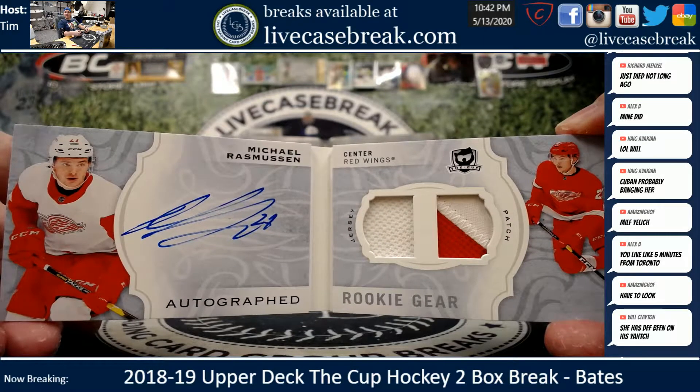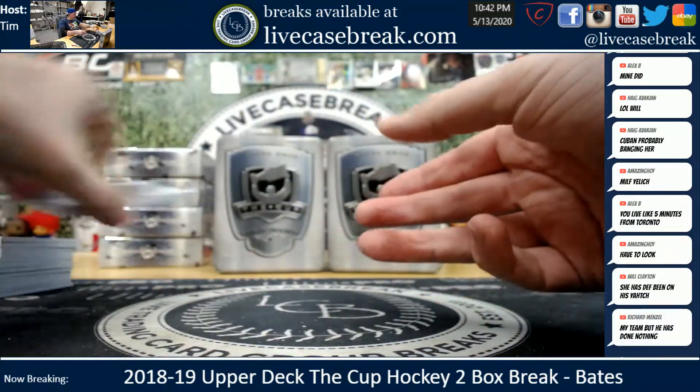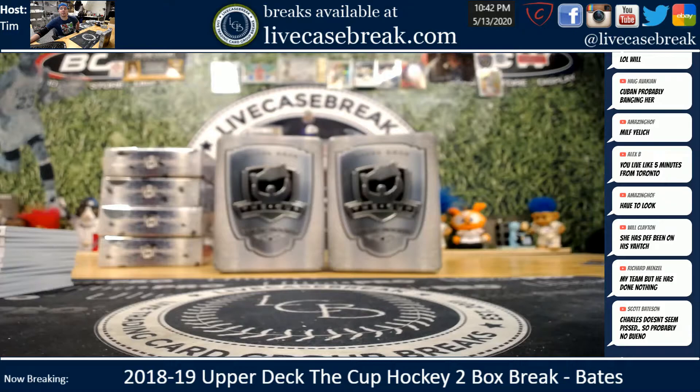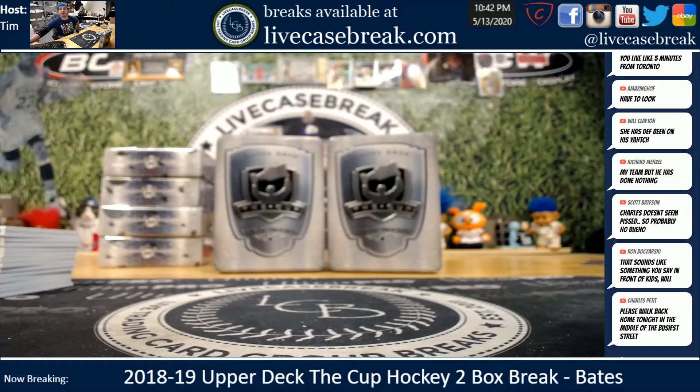What do we got? Four left for a hit draft guys. And if anybody else wants personals just let me know. Bates, you want any more? Just text in buddy, or let me know in the chat either way. Thank you bud - two boxes down. That's a pretty good measuring stick - see the other side of this video.